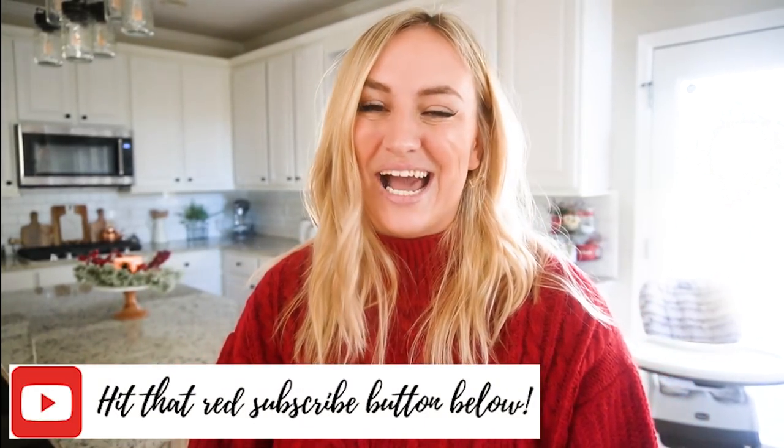Thank you so much for watching my 2019 Christmas home tour. I hope that you enjoyed it and that I brought you some decor ideas and inspiration, or maybe it just brought a little Christmas joy to your morning coffee. If you happen to be new around here, I'm Amy — I'm so glad you stopped by. If you like what you saw today, make sure you hit that little red subscribe button down below and say hey in the comments. I hope you all have a very happy Thanksgiving and a very Merry Christmas. I'll see you all really soon in the next one. Bye guys!